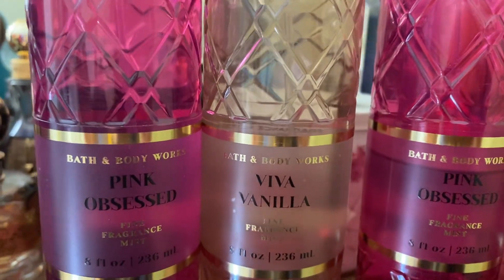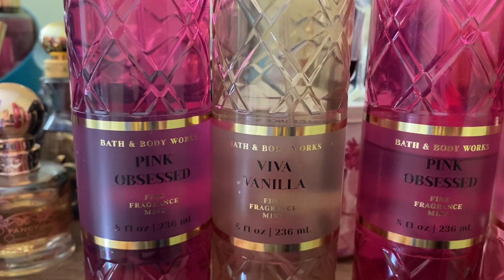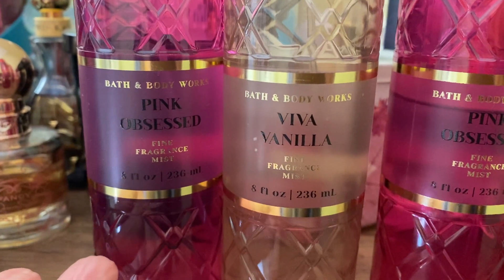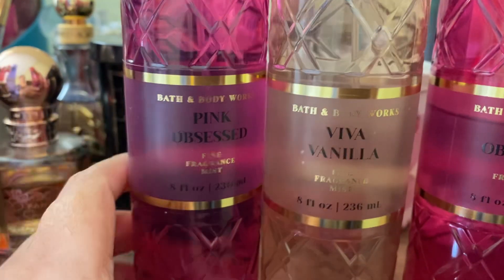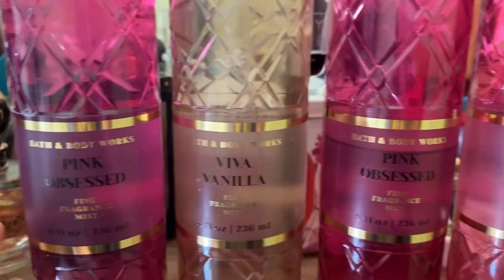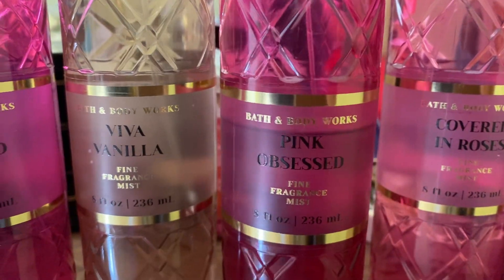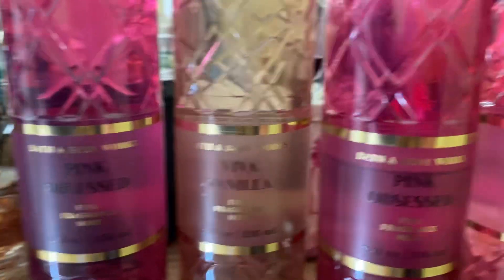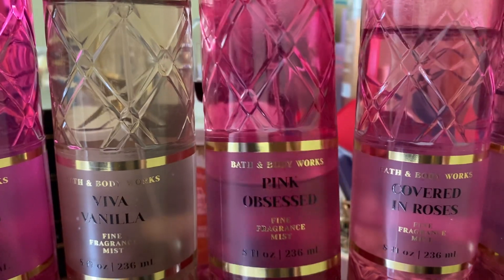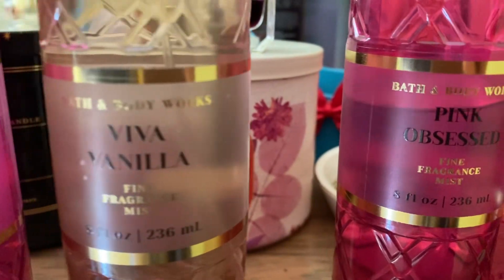I already showed you my backup — I said I'd let you know at the end of the video, but there you go. Pink Obsessed is right here; this is my backup. You guys can see I'm using this one a lot because I have a backup and I'm spraying it on myself like water every single day.